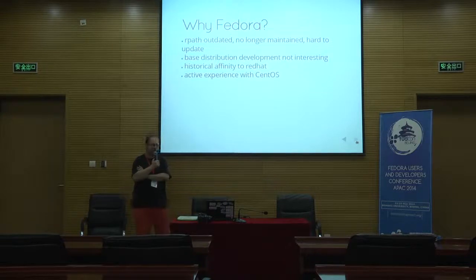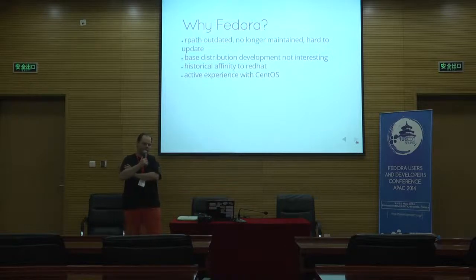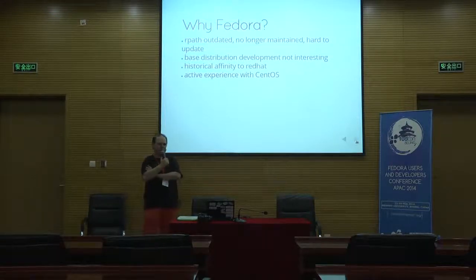So why Fedora? For Foresight Linux, which was built on RPATH — RPATH was a server distribution that became a dead end. They were not successful in selling RPATH as a distribution to customers, because everybody wanted mostly CentOS. So eventually they just stopped developing it. That hurt us a lot, because it meant we had to take over the development of the base distribution with the base packages, which was a lot more work than just maintaining a stable system and upgrading packages of interest.